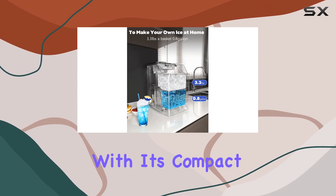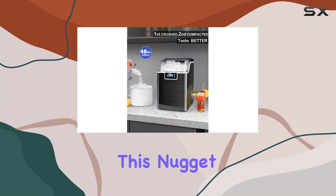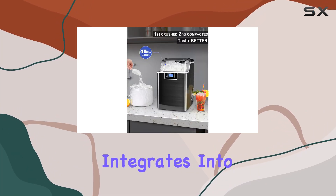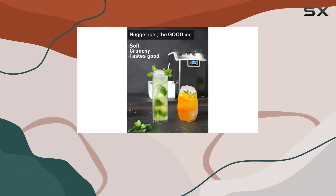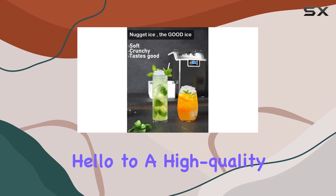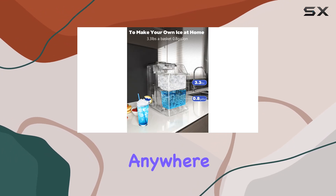And with its compact size and included accessories, such as an ice basket and scoop, this nugget ice maker seamlessly integrates into your kitchen or bar setup. Upgrade your ice game and elevate your drinks with the Nko Nugget Ice Maker. It's time to say hello to a high-quality life filled with refreshing, chewy ice anytime, anywhere.